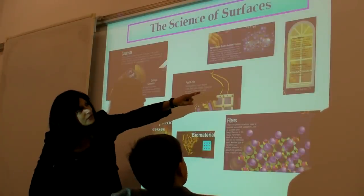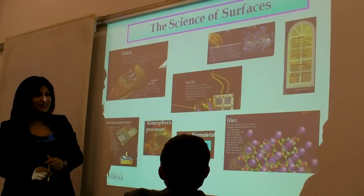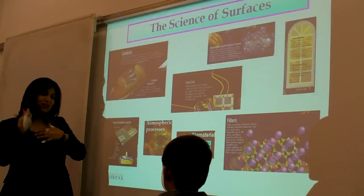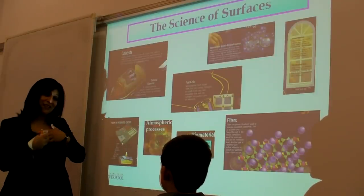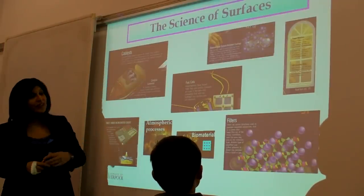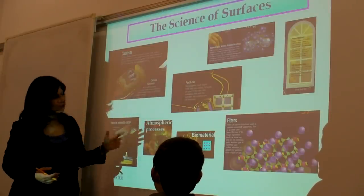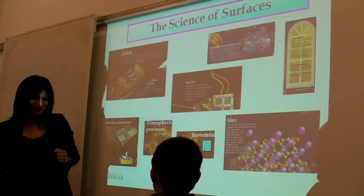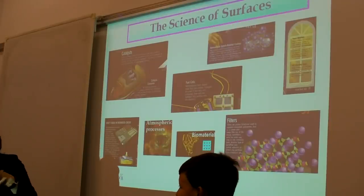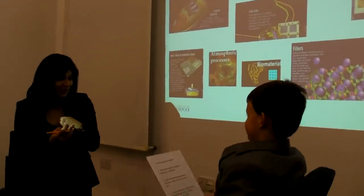Have you heard about smart glass — self-cleaning glass? If you have glass with a very special coating on the surface, it actually helps to clean the glass as it rains. This is something that's been created just across the water here at Pilkington's, and this is a surface process. So across almost a whole range of technologies, the surface is really, really important, because the surface is the thing that comes in contact with the outside world, and this is where a lot of processes take place.